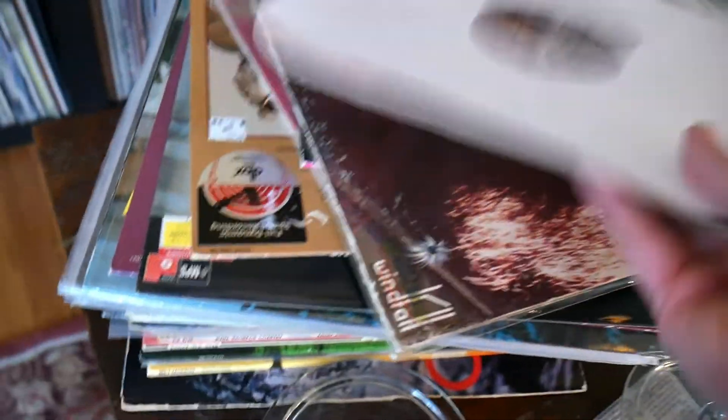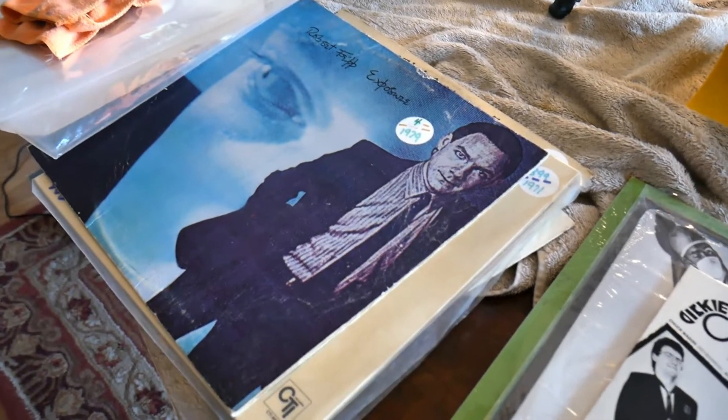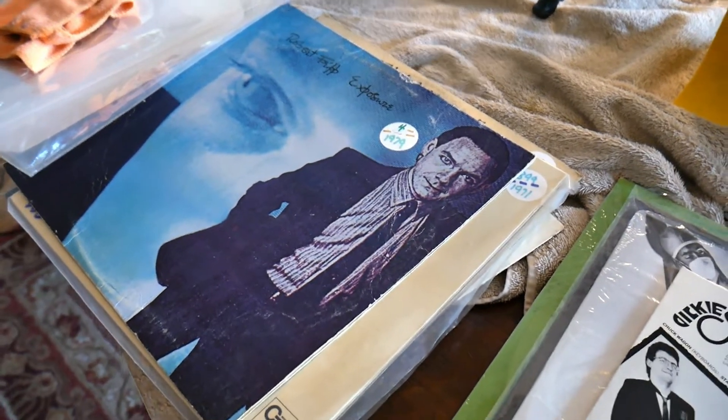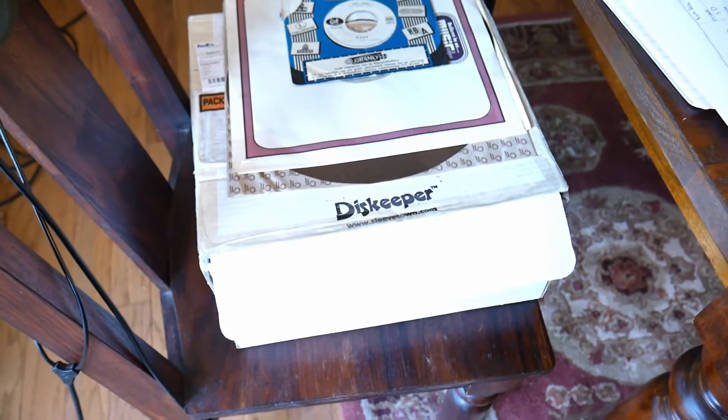I keep buying stuff at the Goodwill — that's another 30 to 40 records. Here's a pile of records that was used in the DJ High Noon video, which isn't even edited yet. There are five or six records from that, and five or six records from the Rob Walker contest I just did. And this — two boxes from Disc Keeper Sleeve Town, all the sleeves I have: inner, outer, paper, plastic, etc. Two giant boxes, and I've got to buy more already.